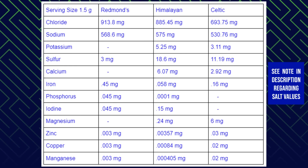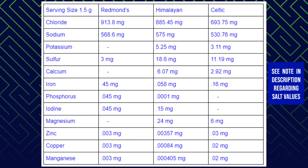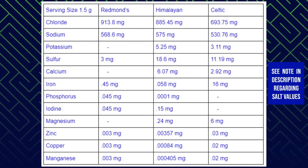Copper: Redmond's has 0.003 mg, Himalayan 0.00084 mg, Celtic 0.02 mg. Manganese: Redmond's has 0.003 mg, Himalayan 0.000405 mg, Celtic 0.02 mg. When testing for elements at such small levels, the results will vary even within the same shaker of salt, so all numbers given are approximate. Covering all the minerals and elements would be too much for this video, but links to the complete spectral analysis for each salt are in the description below.